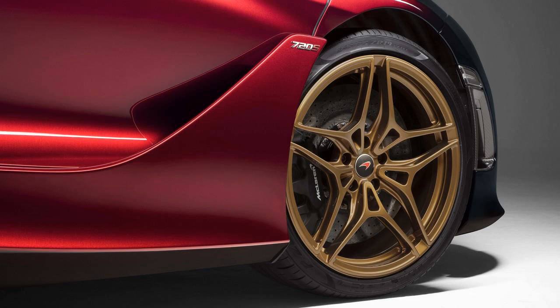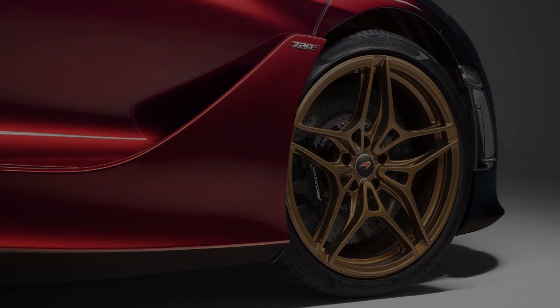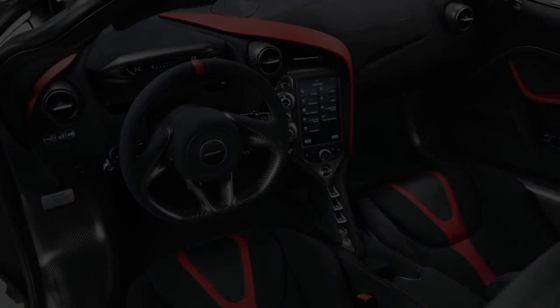Inside, the interior is swathed in black Alcantara with bright red leather accents and stitching. And of course, more exposed carbon fiber bits from MSO decorate the cabin.